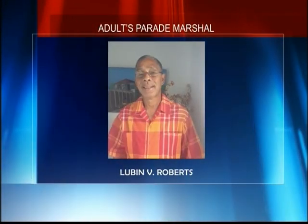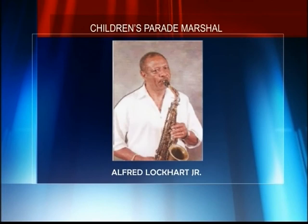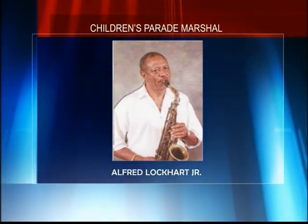Lubin Roberts is the adult's parade marshal. He is an active Virgin Islander involved in all aspects of life in the community and has been involved in carnival for many, many years. Alfred 'Chubby' Lockhart Jr. is the children's parade marshal. He is the son of the late Alfred Lockhart Sr., a musician and educator who has taught many of our top musicians. He has been a member of the VI Carnival Committee Calypso Tent and local Calypso Competition for over 30 years. Congratulations to all the honorees.